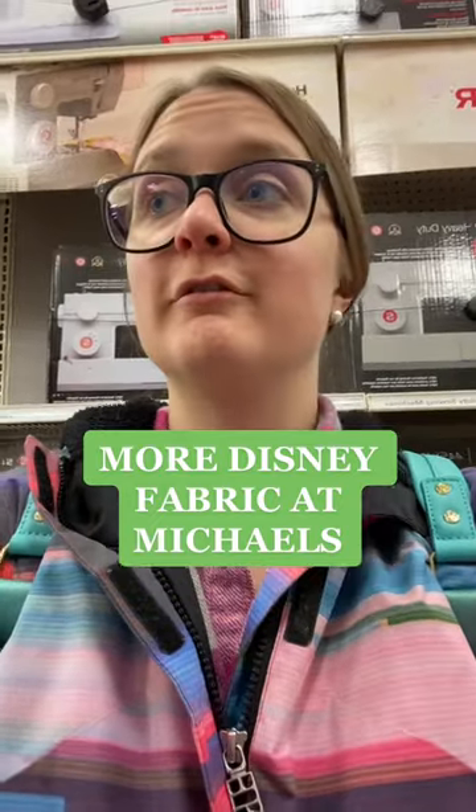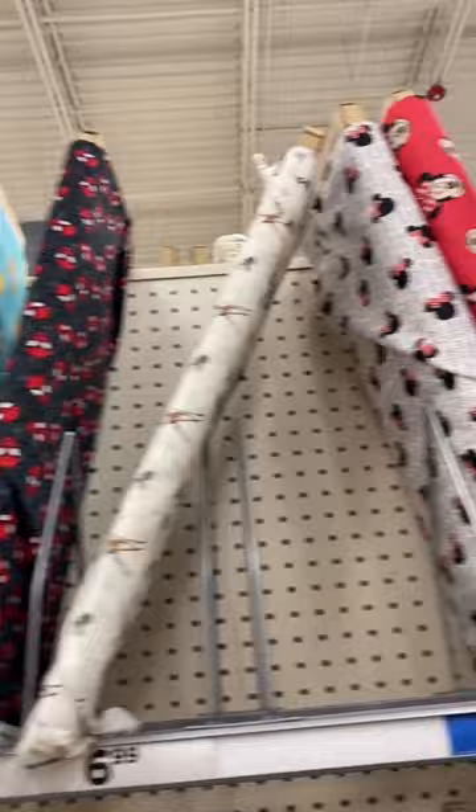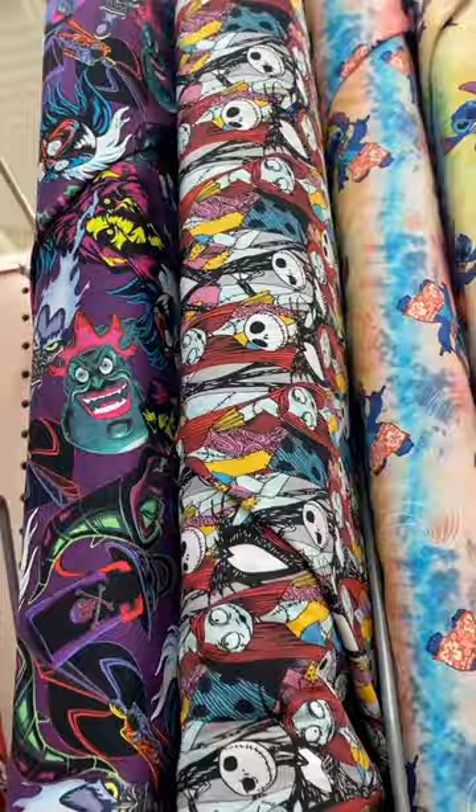This is part two of Disney fabric at Michaels. Look at Spider-Man. There's Bambi. The Minnie Mouses are so cute. Lots of villains and Jack Skellington — Nightmare Before Christmas. Stitch, Alice in Wonderland.